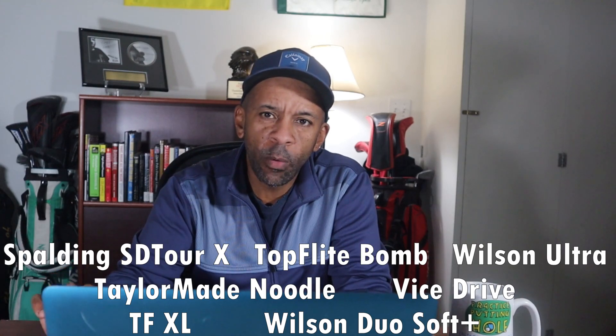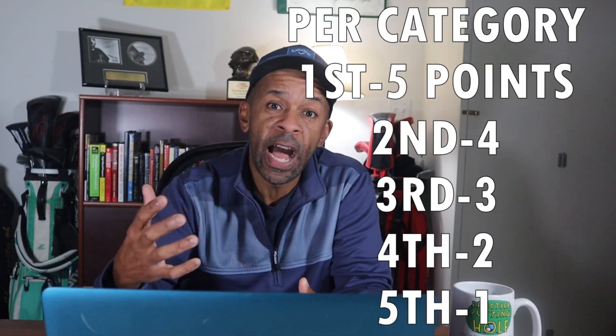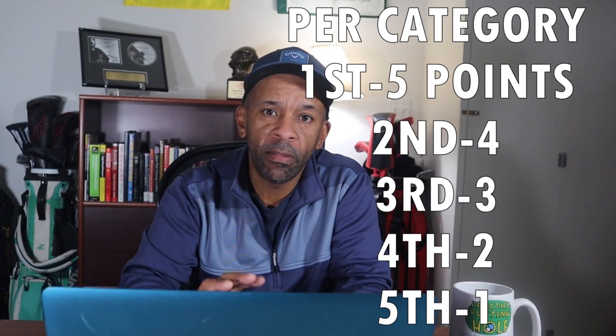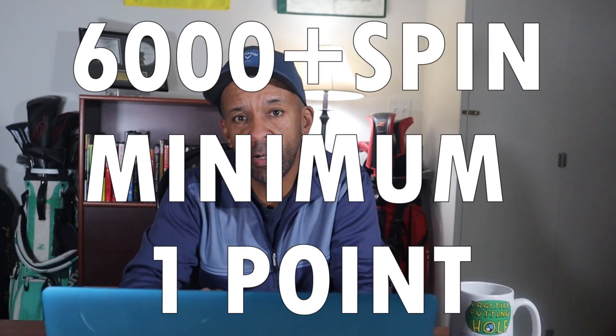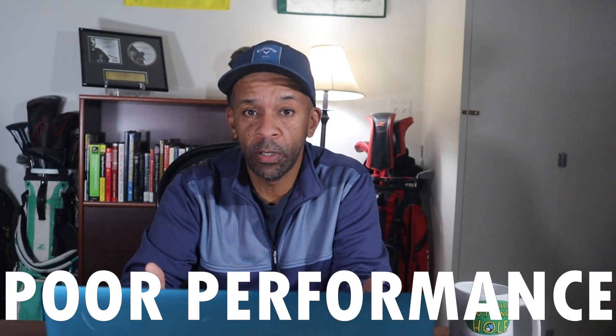I'm going to share with you the criteria. I broke it down into five different categories. For the 50-yard shot, the ball that had the most spin got five points, the second most spin got four points, and any ball that had 6,000 RPMs of spin or more got one point. I also did an extreme failure category — in each category where a ball had an extreme failure, they would lose one point.